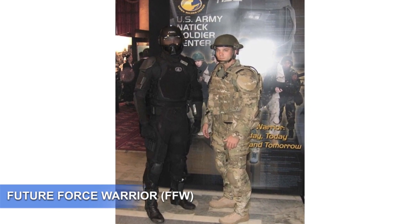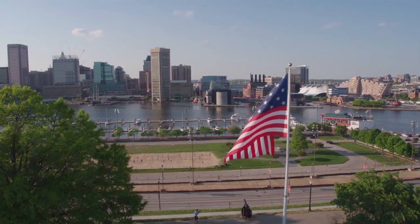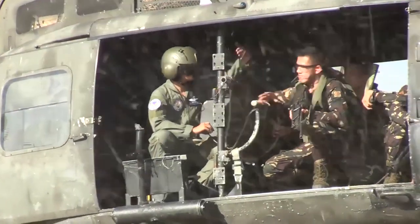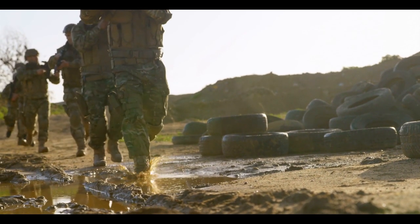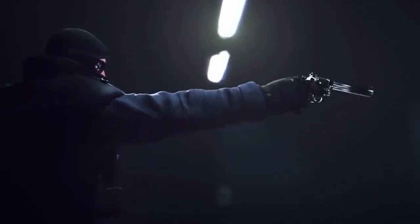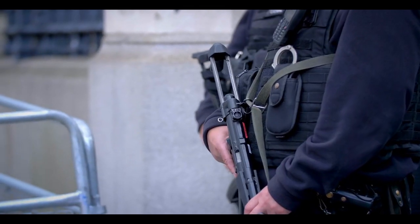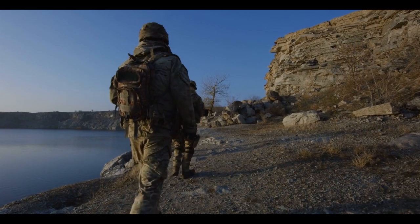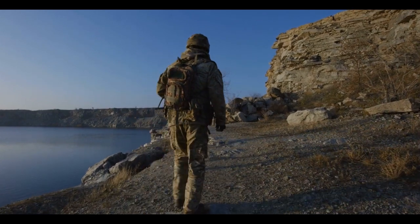Number 1: Future Force Warrior (FFW). This project is carried out in the United States. It is the result of what the U.S. faced in Afghanistan and Iraq. The goal was to make lightweight armor. With only 22 kilograms of weight, the armor is likely to absorb bullets much better than bulletproof vests. The system allows each soldier to be tied into tactical local and wide area networks with an onboard computer at the base of the soldier's back.